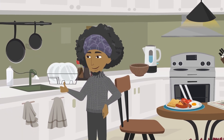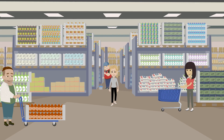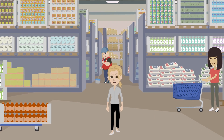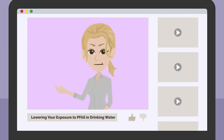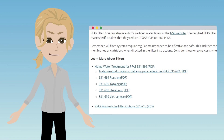Point-of-use water filtration systems attach to your sink or the tap you use for your drinking and cooking water. They are less expensive than whole house filtration systems and can be purchased online or at your local home improvement store. Not all point-of-use water filters work to lower PFAS levels. For more information on how to find a point-of-use filter that fits your needs, check out the link to our home water treatment for PFAS guide in the video description. You can also find a link to a list of filters certified to lower PFAS levels and the PFAS point-of-use filter options fact sheet in the video description.